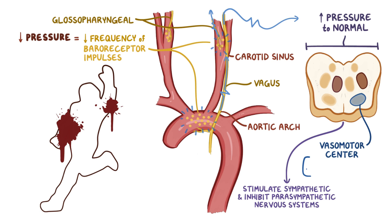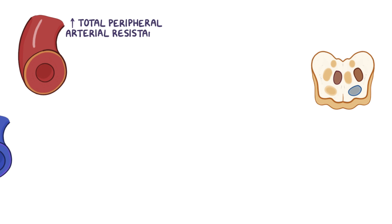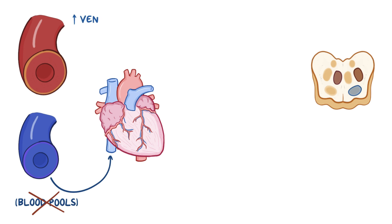To bring the pressure back up to normal, these centers stimulate the sympathetic and inhibit the parasympathetic nervous systems. Specifically, the vasomotor center increases the vasoconstrictive effect of the sympathetic nervous system — the arterioles narrow, increasing total peripheral arterial resistance, and there's increased constriction of veins, which returns more blood to the heart rather than allowing it to pool in the periphery. Increased venous return means there's more preload, which also increases cardiac output.